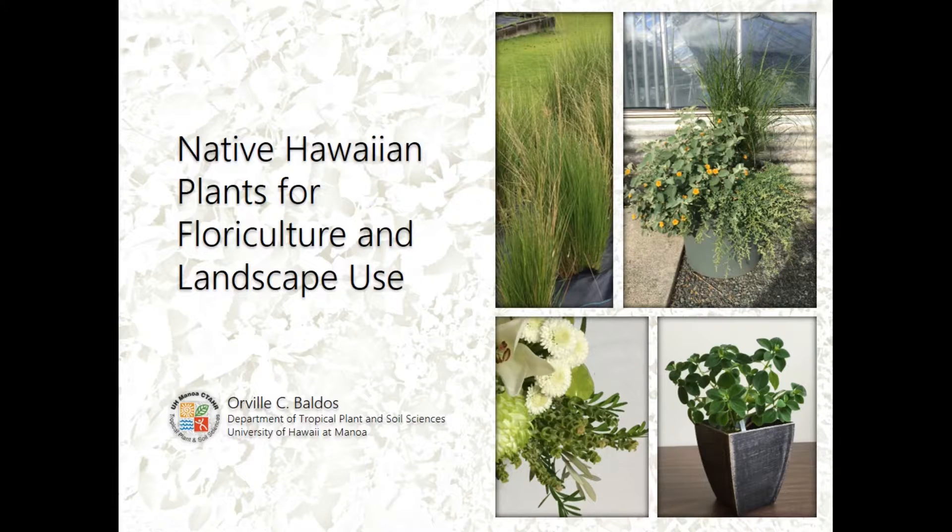Thanks for inviting me to this meeting. My official title is Assistant Researcher in Sustainable Ornamental Production, so anything that deals with ornamental plants and their production is basically my job. Today I'm going to share with you the research that I'm planning on doing with native Hawaiian plants.